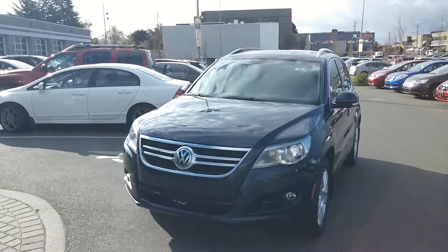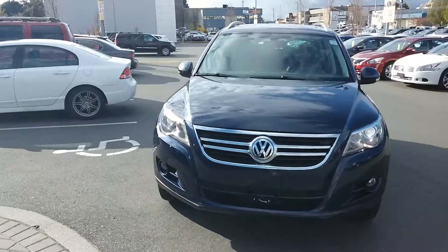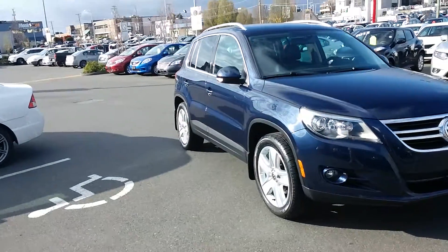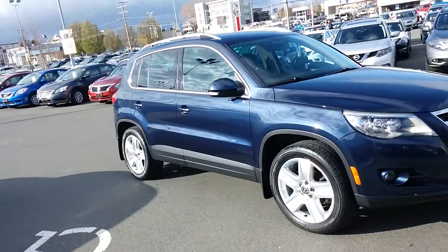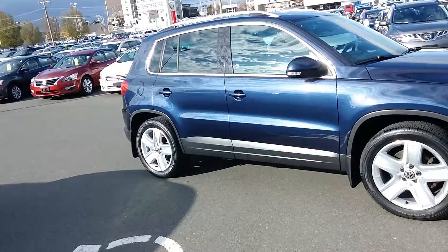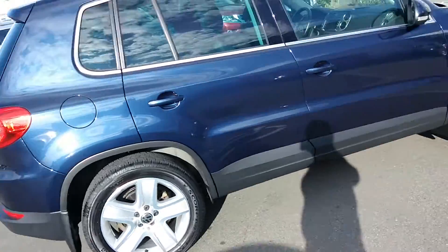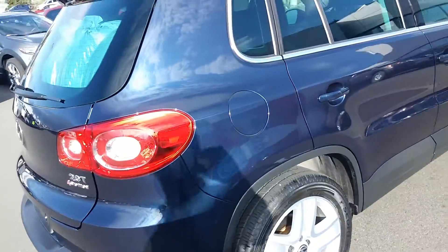Hi folks, Trevor here at Campus Nissan. Absolutely beautiful 2011 Volkswagen Tiguan Highline Edition just got traded in. This is a fully appointed 38,000 kilometer Volkswagen, all-wheel drive four-motion — a nice package. The customer actually traded in both sets of tires.